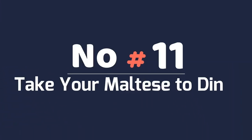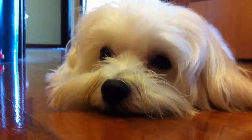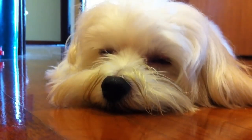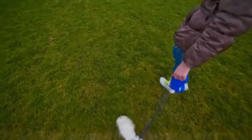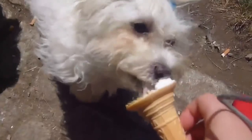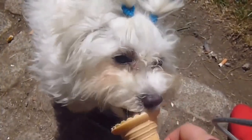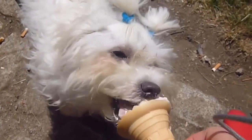Number 11: Take Your Maltese To Dinner. One nice thing in this world is that more places are open to dogs. You can take your Maltese to several large box stores such as PetSmart. But you can also take them to restaurants with outside seating. Consider bringing your pup along on a nice day when you plan to dine alfresco.